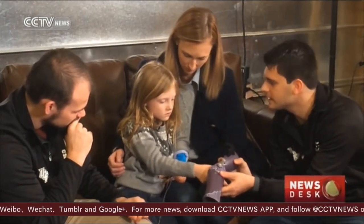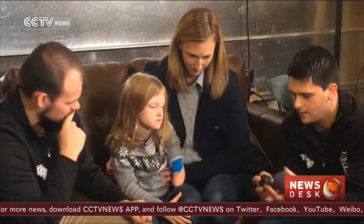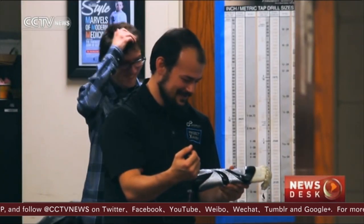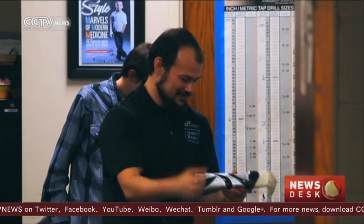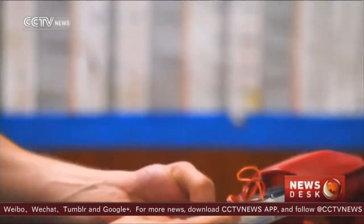3D printed arms — they were made by engineering students at the University of Central Florida in Orlando. A year and a half ago, they started a non-profit called Limbitless Solutions. The cost to a family for one of these? Nothing.